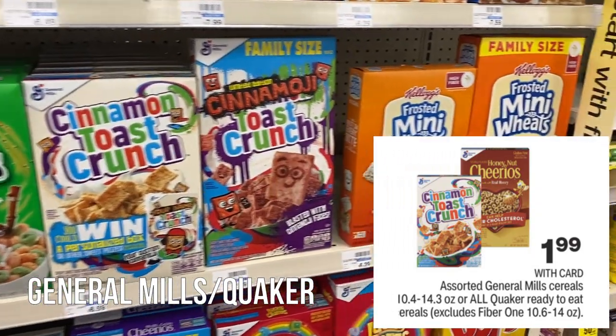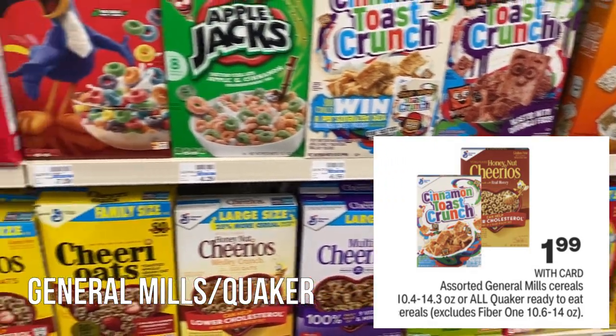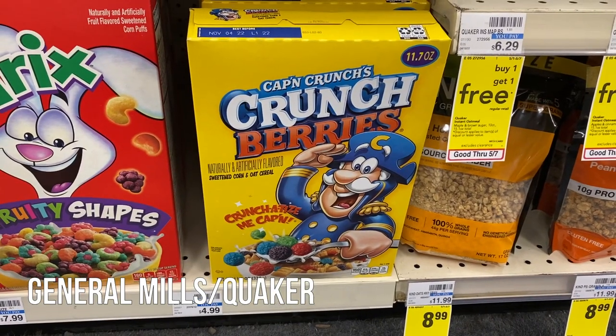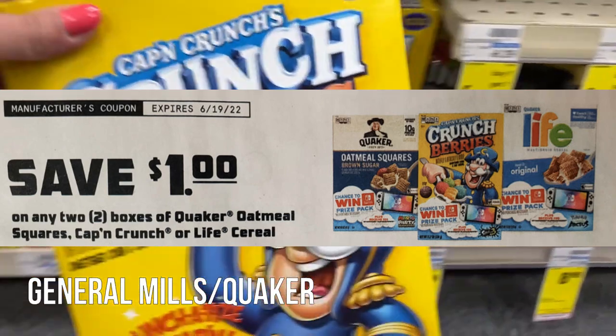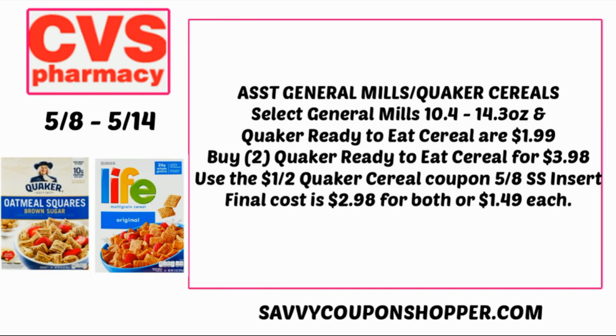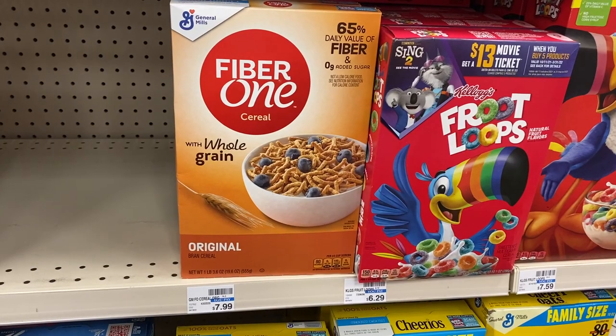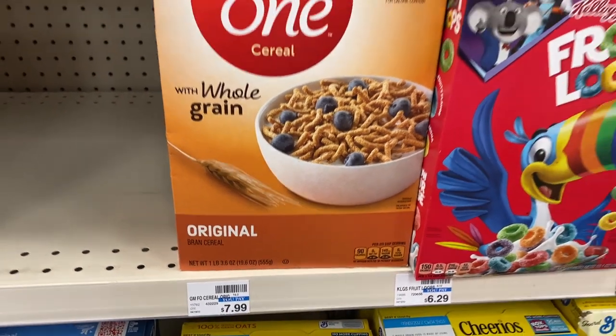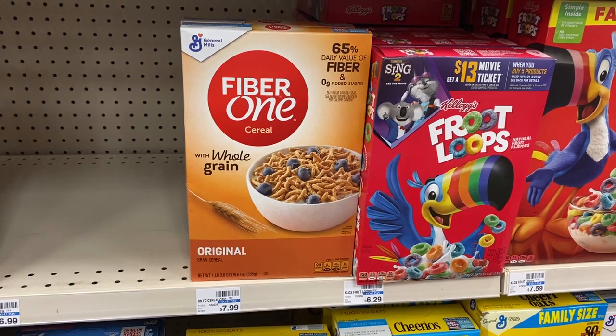We have a deal on cereal — General Mills and Quaker cereals (select) are on sale for just $1.99 per box. Captain Crunch, Quaker Squares, and Life cereal are included, and we're getting a $1 off two Quaker insert coupon this week. Grab two boxes for $1.99 each — that's $3.98. Use that $1 off two Quaker cereal coupon from the 5/8 Smart Source insert. Final cost is $2.98 for both boxes or $1.49 per box. Note: Fiber One cereal is excluded from this promotion and is a shocking $7.99 a box at CVS — do not grab that one.